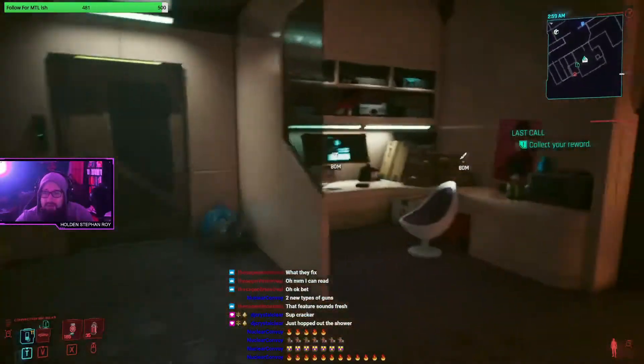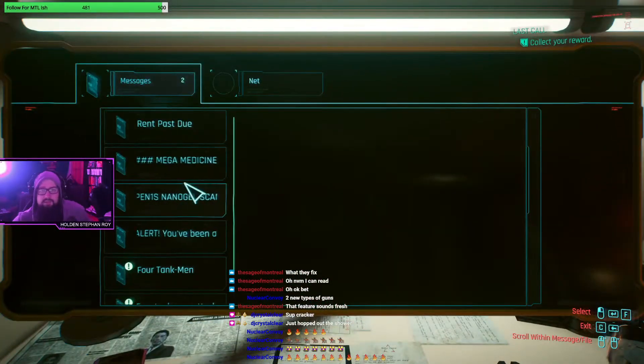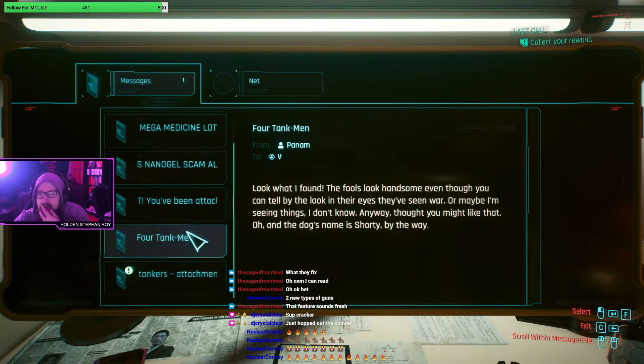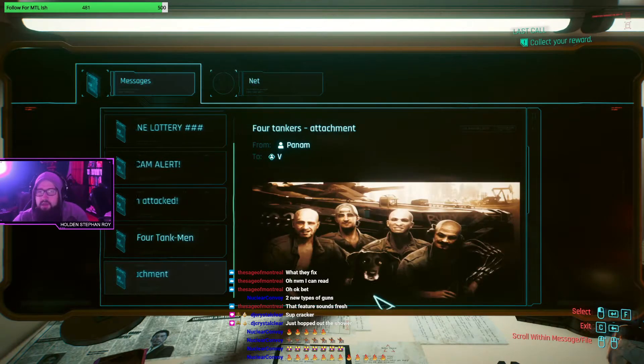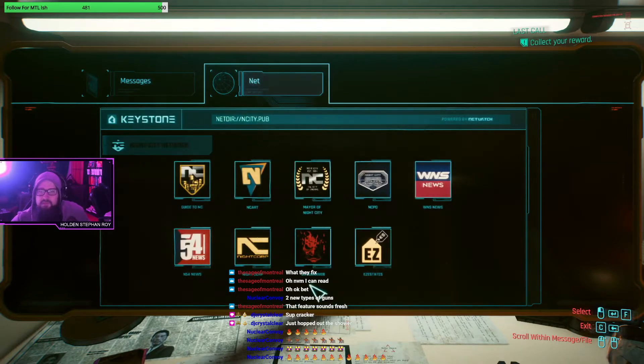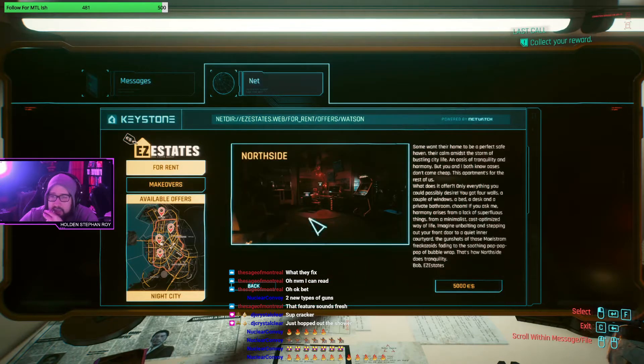What we're really here to check out is the computer. Enemies are now much better at blocking and evading. There's a new spot here - this is the real hot deal that everybody cares about. This is the new stuff we can cop - we can cop a crib in North Side.